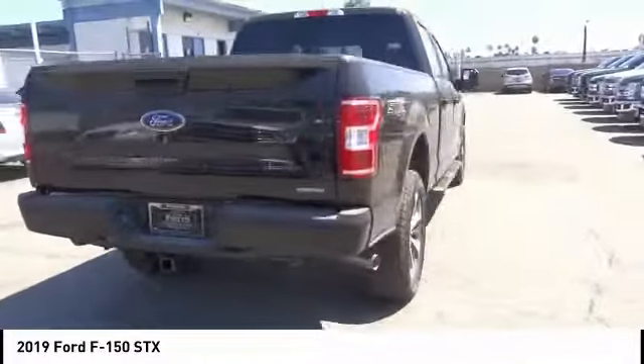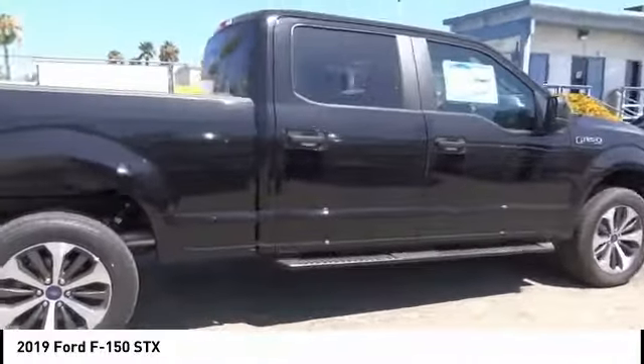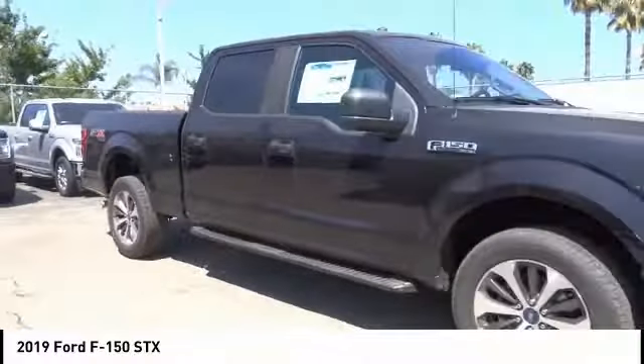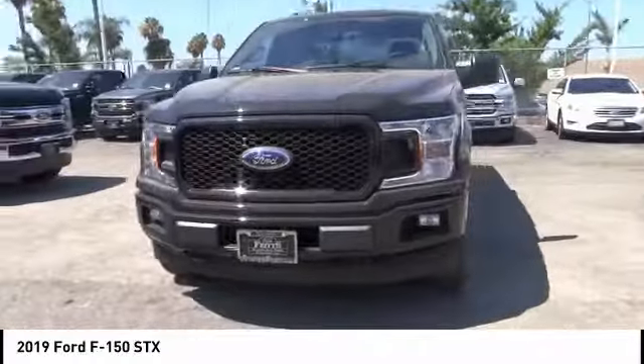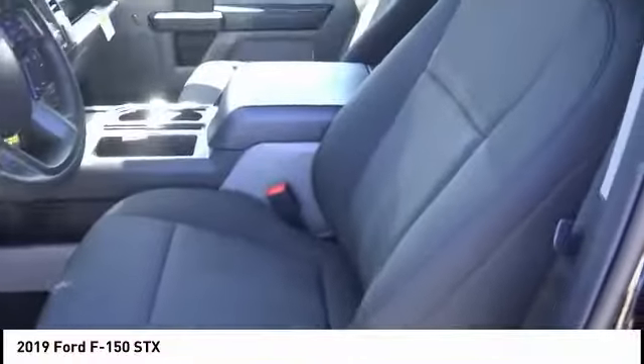This vehicle has less than 100 miles. Here are some of this vehicle's great options: backup camera, anti-lock brakes, driver airbag, Bluetooth, air conditioning, alloy wheels, cruise control, power windows, power locks, power mirrors. If you like it online, you'll love it in your driveway.